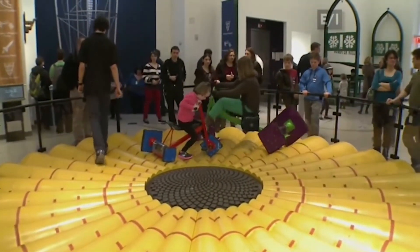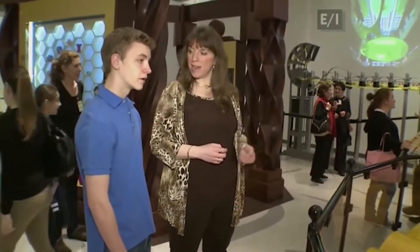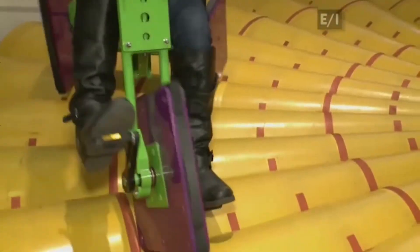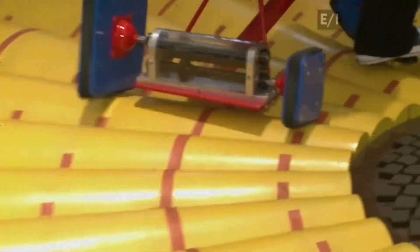This is our square wheel tricycle exhibit, and what's so surprising about it is that you can ride on bicycles that have square wheels and your ride is perfectly smooth. The secret is the design — the wheels and the bumpy surface they ride on fit together with mathematical precision. For all you math mavens, it has to do with what's called a catenary curve.